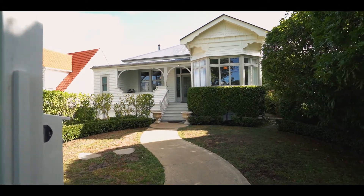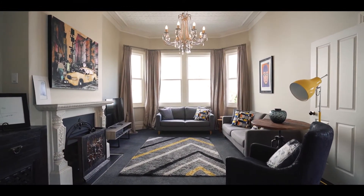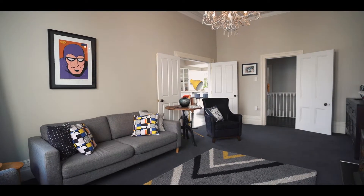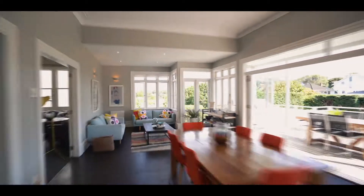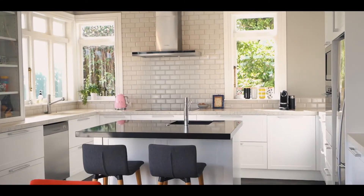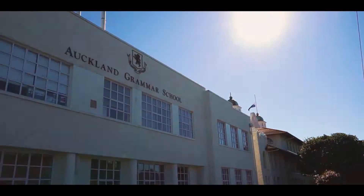I remember the first time I visited our vendors here — I was just surprised, and for every room that opened up for me, I got more and more pleased, more and more surprised, and I absolutely fell in love with this beautiful villa. It's rare that we see renovations so complimentary to these old villas. It's done with quality in mind, beautiful taste, and of course you've got everything at your doorstep here.